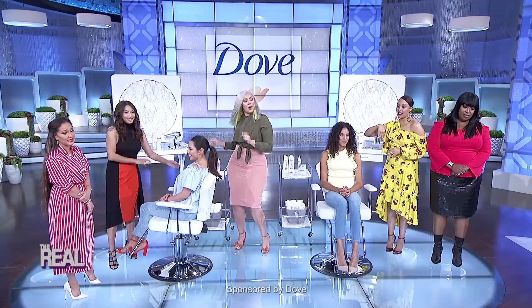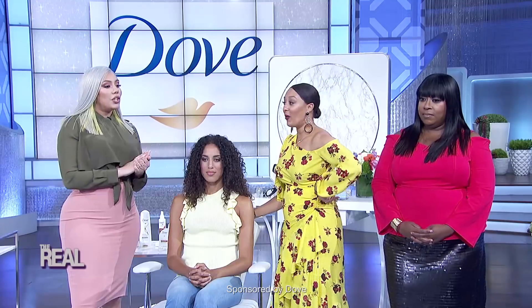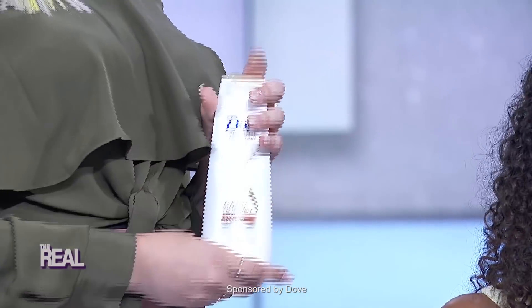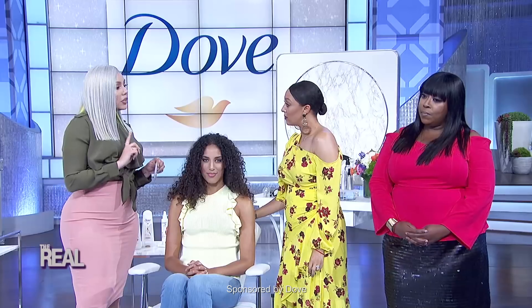Now over to the curly side. We all know that no curl is alike, but what curly girls can agree on is unwanted frizz — we don't want that. Your first line of defense against frizz is in the shower. You want to use Dove's Anti-Frizz Oil Therapy Shampoo and Conditioner, both of which contain Argan Oil, which is going to nourish your curls. You also want to follow up with the Anti-Frizz Oil Therapy Mask, which quenches your hair from within so your curls are four times more defined. Her curls are absolutely gorgeous.